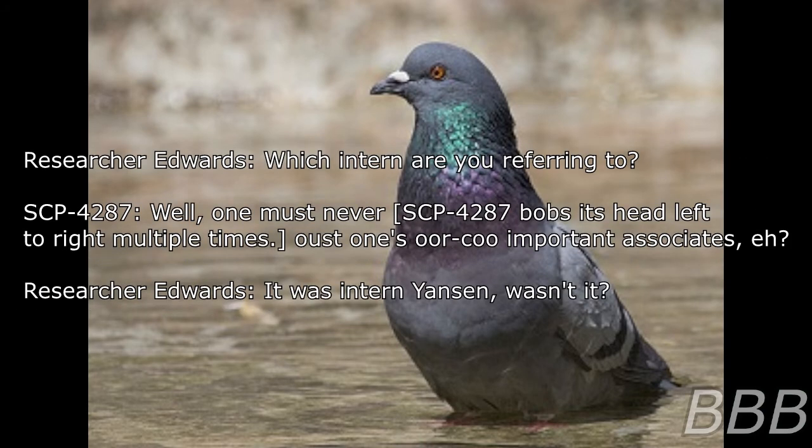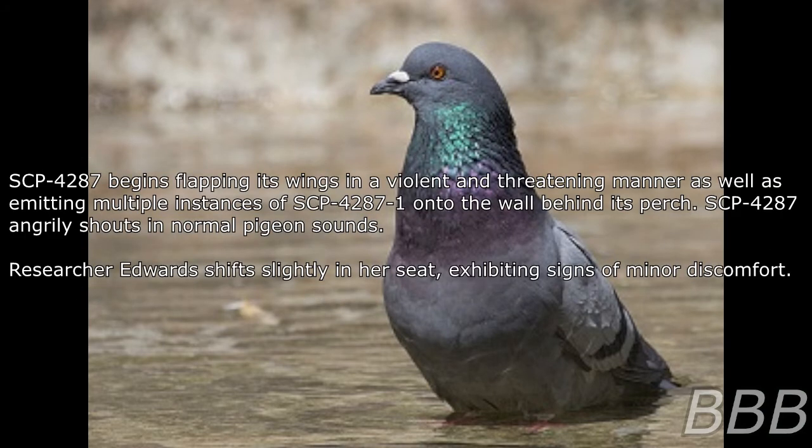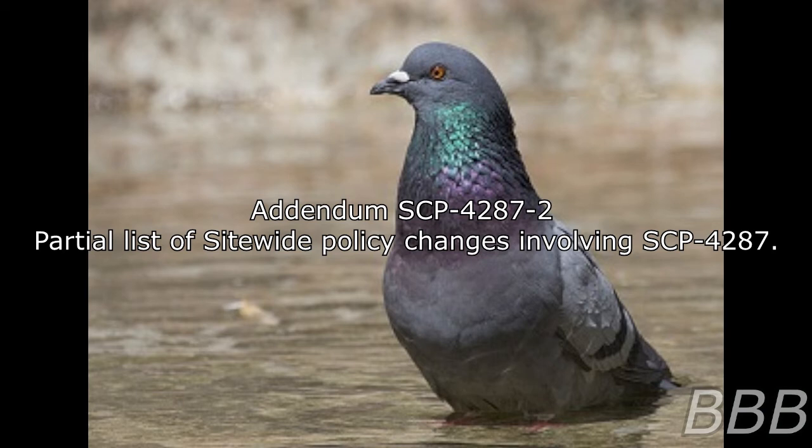'SCP-4287, which intern are you referring to?' 'Well, one must never...' SCP-4287 bobs its head left to right multiple times. '...one must keep one's crucial important associates... eh, it was Intern Iansen, wasn't it?' SCP-4287 begins flopping its wings in a violent and agitated manner and emits multiple instances of SCP-4287-1 onto the wall behind its perch. SCP-4287 angrily emits a normal pigeon sound. Researcher Edwards shifts slightly in their seat, exhibiting signs of minor discomfort.